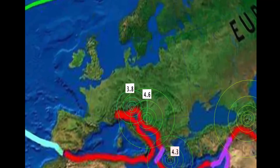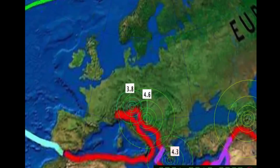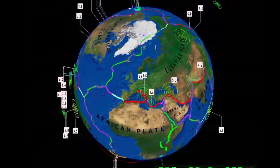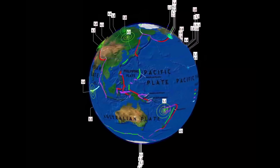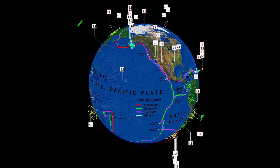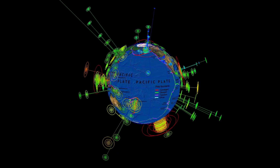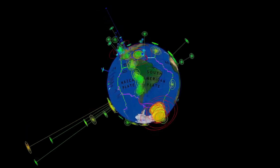Greece with a 4.3, and a 4.6 reported in Petrinja, Croatia at 10 kilometer depth. Just northwest of there, Austria reporting a 3.8. So activity is bouncing up into Europe right now, while the southwestern ring of fire is very quiet. The southeastern ring of fire is just booming down at the South Sandwich Islands.